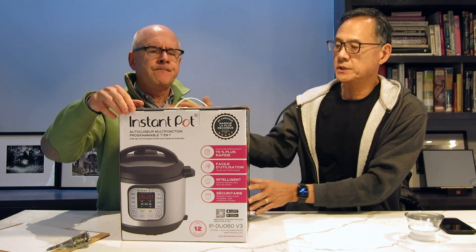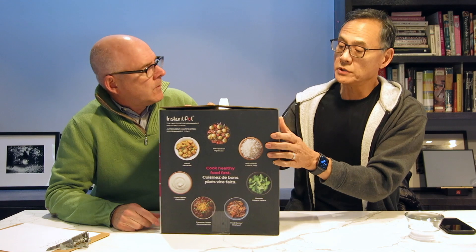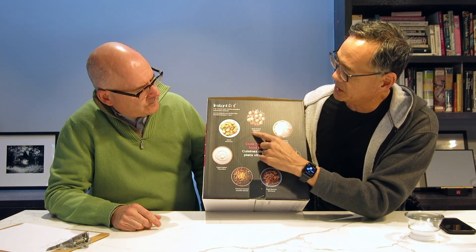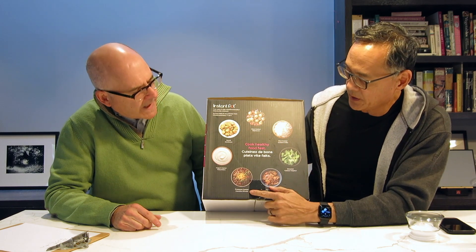Do you have one of your own? I don't, but I'm just noticing on the side here it has all the uses listed, and if all these uses are in fact true it is quite amazing — everything from sauté to slow cooker, rice cooker, steamer, food warmer, pressure cooker, and yogurt maker.